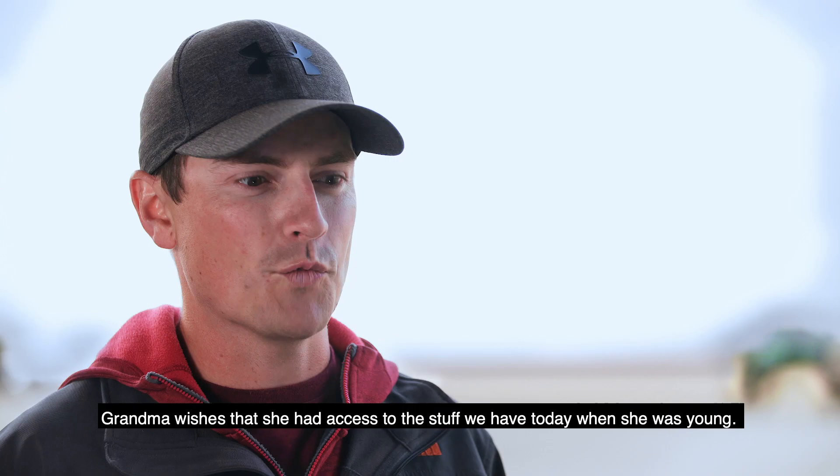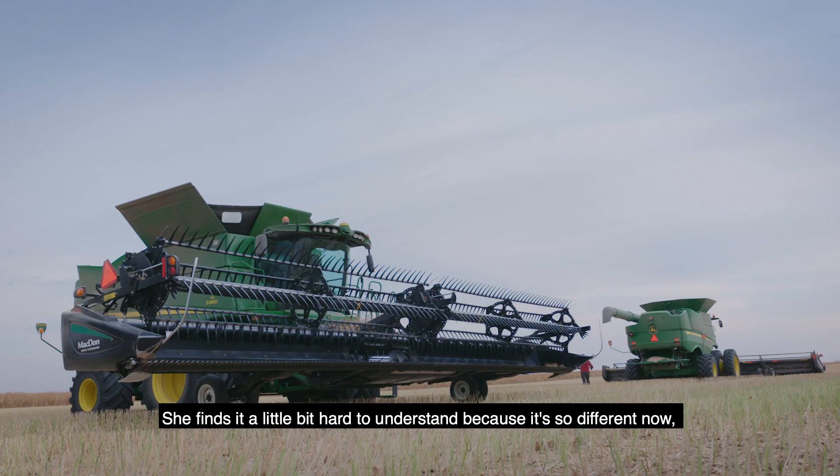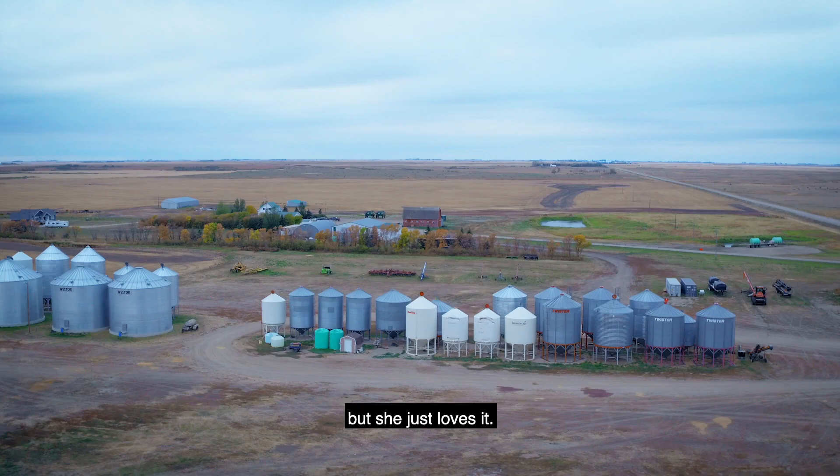Grandma wishes that she had access to the stuff we have today when she was young. She thinks it's fascinating. She finds it a little bit hard to understand because it's so different now, but she just loves it.